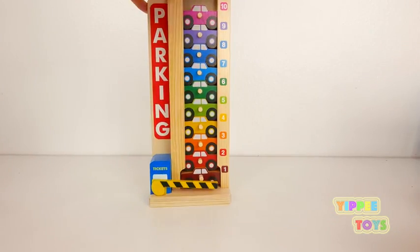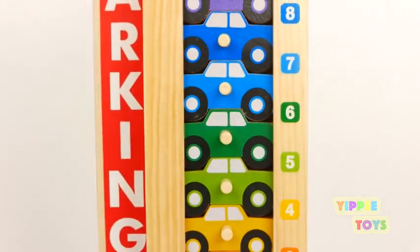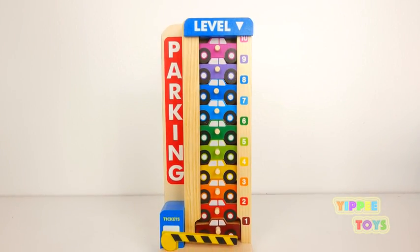That's it. There's no more cars that can fit in here. Make sure you subscribe if you haven't already. We post new videos every day. Until next time. Bye bye!